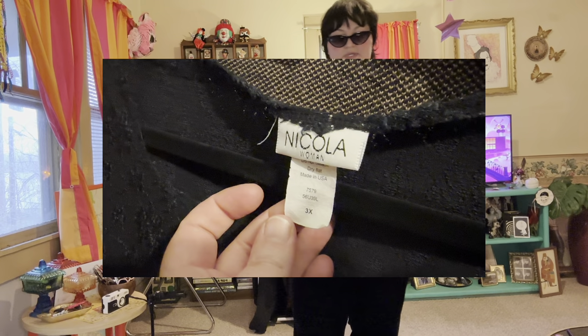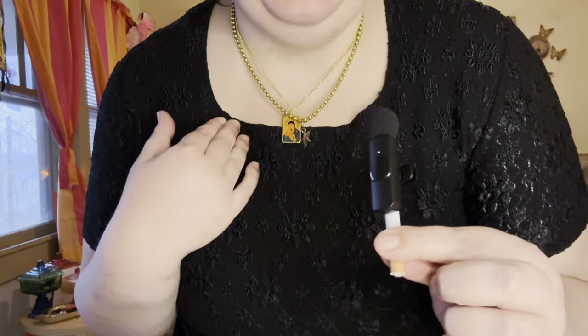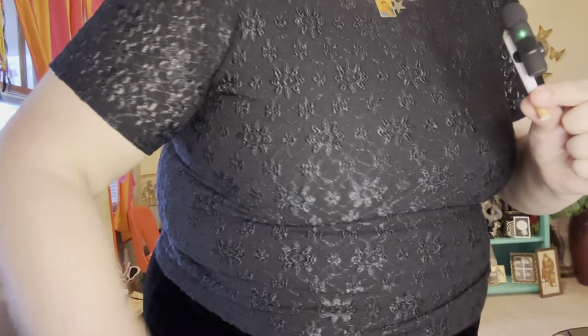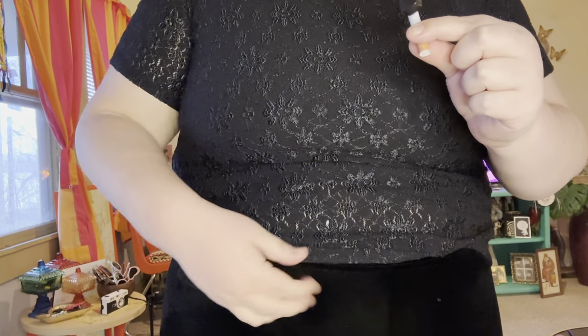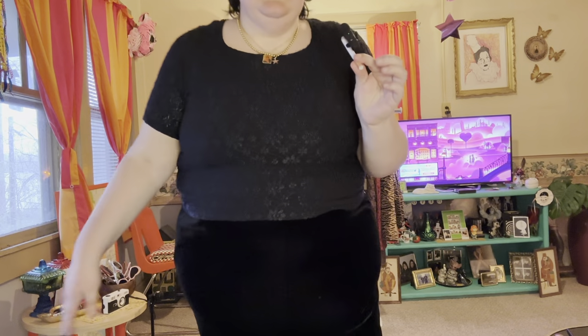This next one is a 90s black crop top that is see-through and floral with a scoop neck — it's very cute. I have a tank top underneath so you can't really tell it's see-through, but it's so cute. I want to keep it but I already have something like this.